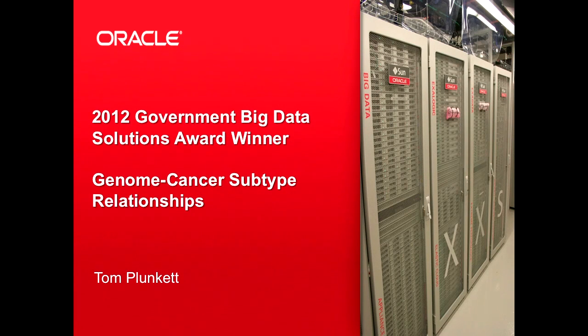Hi, I'm Tom Plunkett. I'm here to talk today about a project we did last summer which analyzed relationships between genes and different types of cancer. We won an award for this and we were nominated for several other awards, so I thought I'd share it with you tonight. Our project was selected from over 80 different government projects that were nominated for the award.